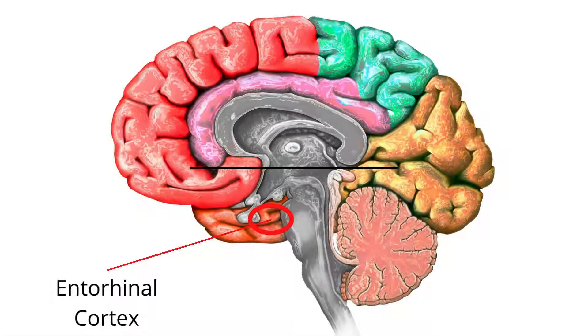4. The entorhinal cortex is part of the cerebral cortex where it plays a role as an interface between the hippocampus, which is involved in memory, and the neocortex, which is involved in sensory perception such as olfaction, and in spatial reasoning, navigation, and cognition.